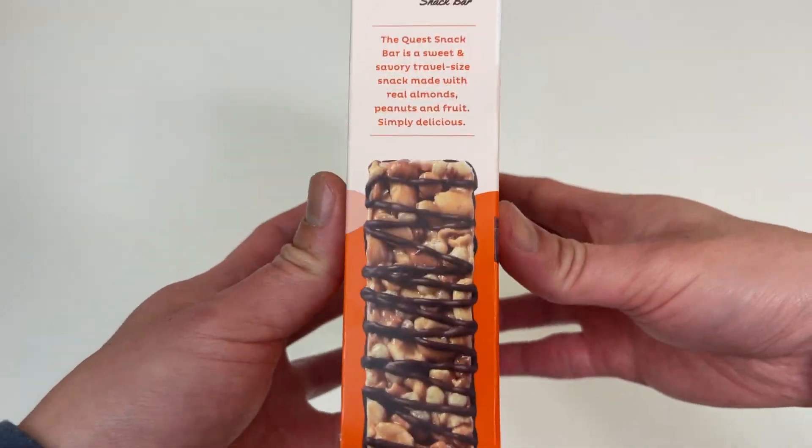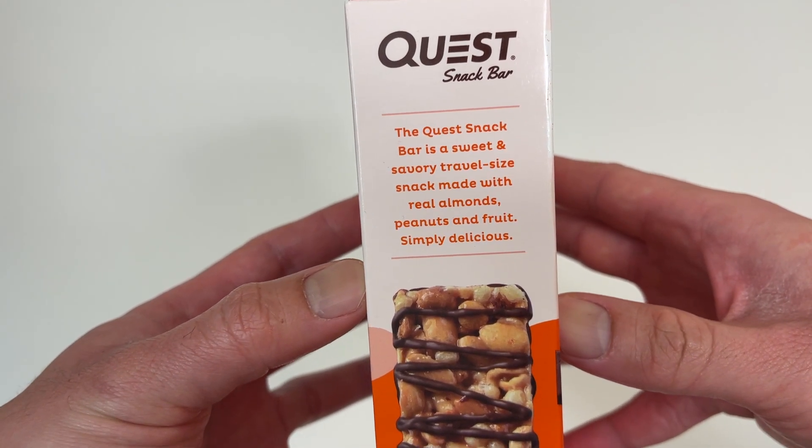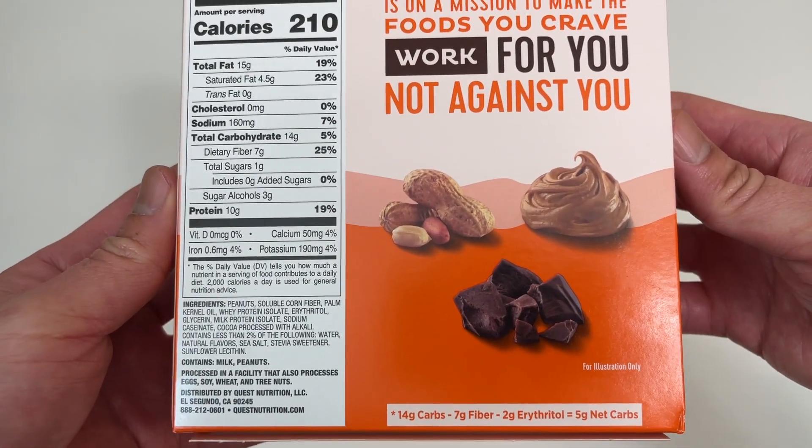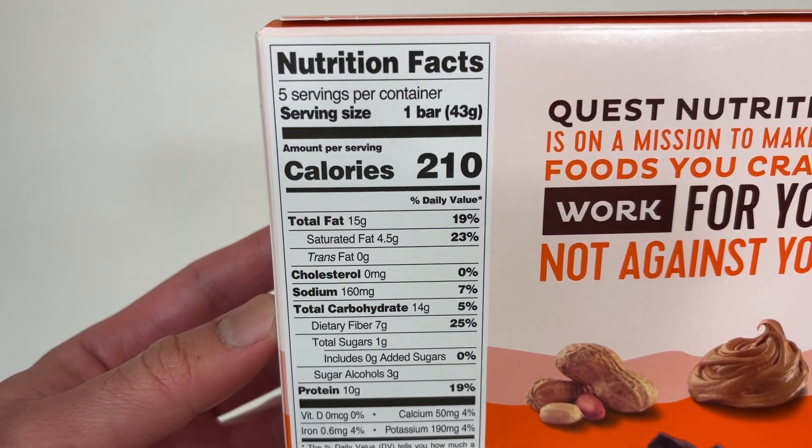Five bars in a box. Let me show you the packaging. Here's the Nutrition Facts.